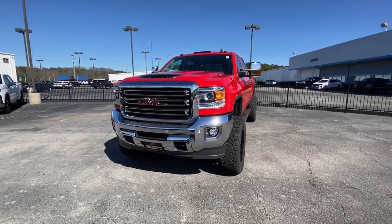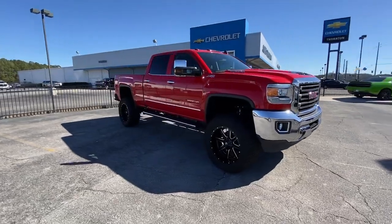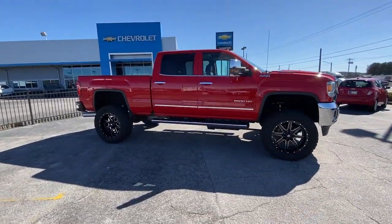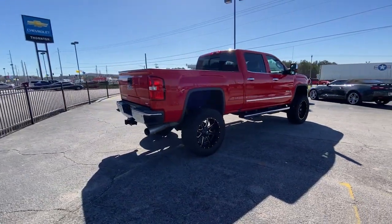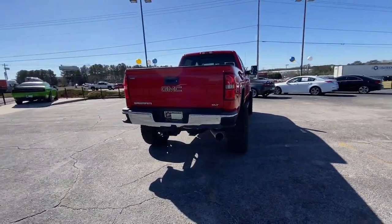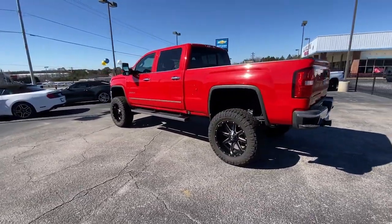Enjoy the view of this 2019 GMC Sierra HD. This vehicle is an outstanding buy with fewer than 50,000 miles on the odometer. Here's an undeniably powerful Sierra HD that offers beefy towing and hauling capability, responsive steering and impressive maneuverability.